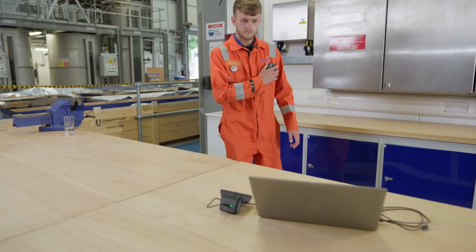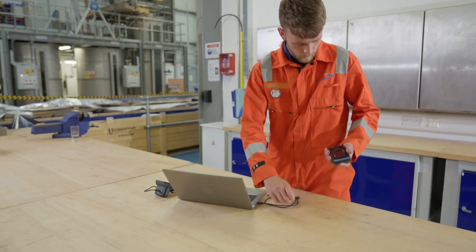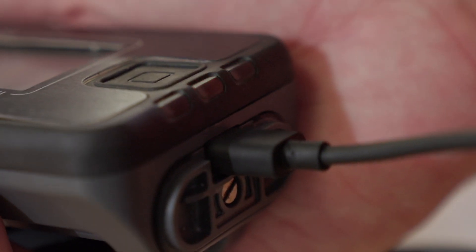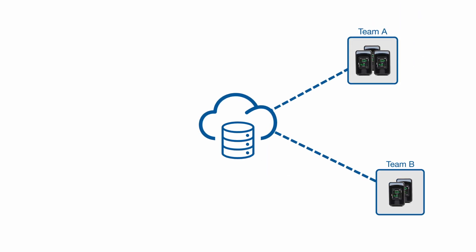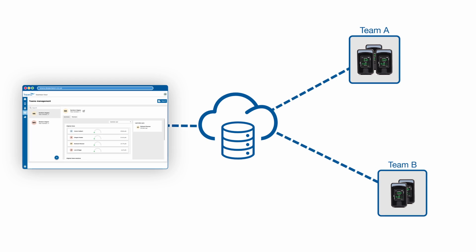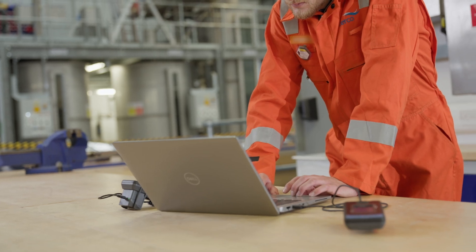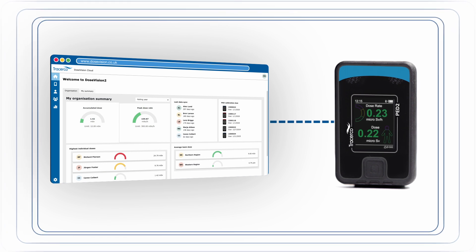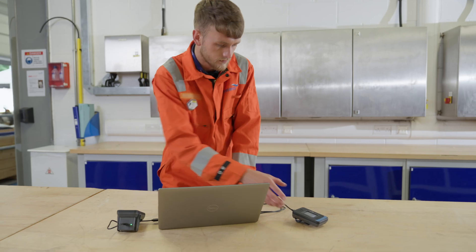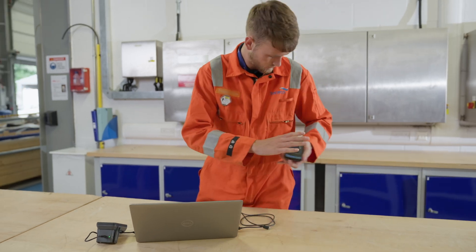PED2 seamlessly integrates with Tracerco DoseVision 2, a powerful cloud-based dosimetry solution. This enables real-time data access, enhanced data management and analysis, comprehensive dose tracking and improved safety protocols. Secure data downloads are achieved via USB-C connection or optionally via Bluetooth for PED2 Plus variants.